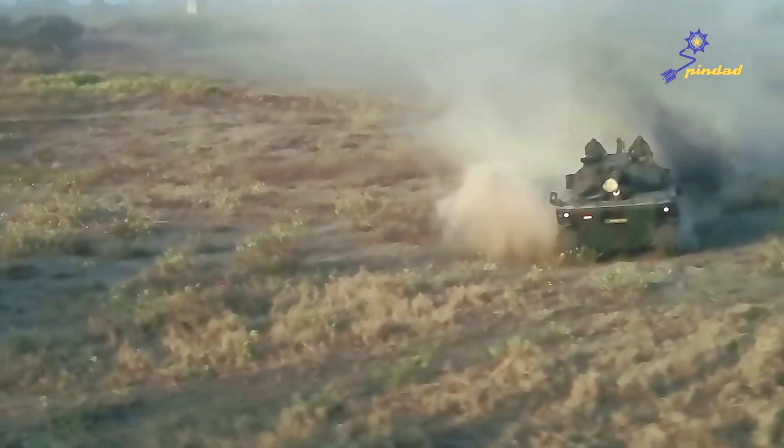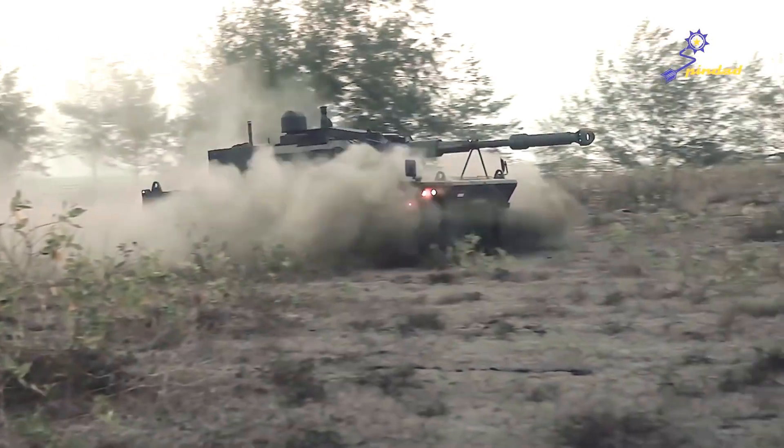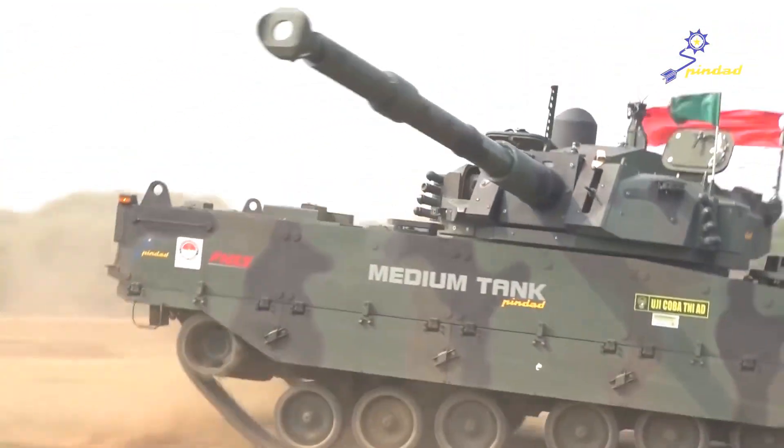PINDAD has completed its medium tank development process. Through the collaboration program of creating the medium tank, PINDAD has acquired knowledge, experience, and international standard reference regarding tank development.